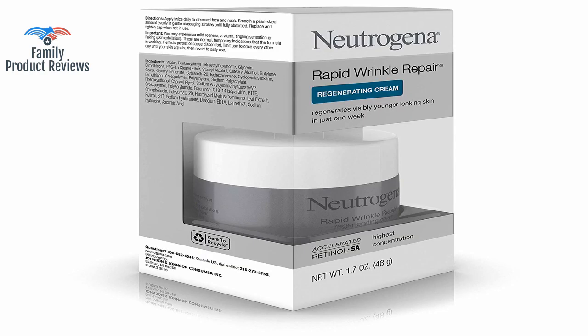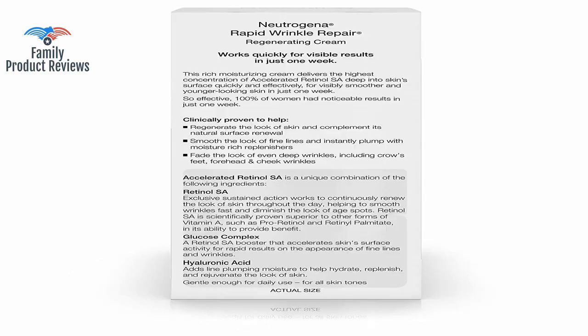The plumping effect can create wrinkles under the eyes the day after, so make sure you don't apply it under the eyes. Very good for mature skin, 40 and up.